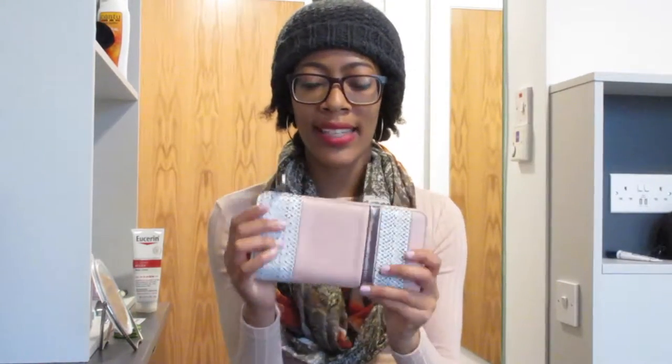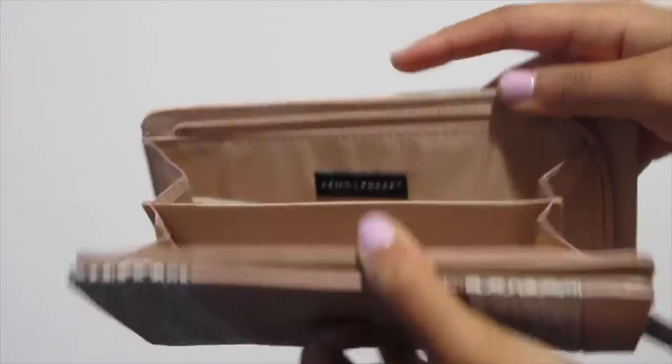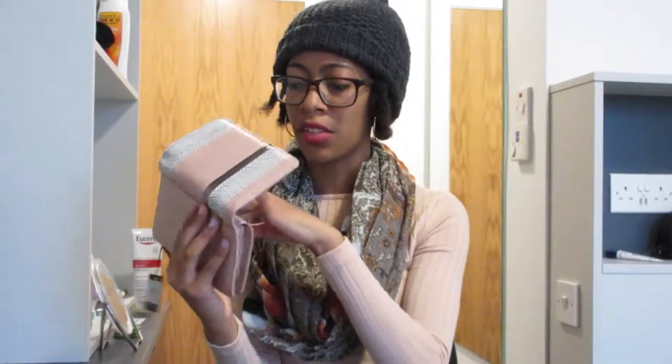My next purchase was this wallet. I don't need another wallet, but I got one anyway and it was six Euro. On the inside it has a little ID pocket and some card slots, more card slots, and another slot I'd probably use for my checkbook register. This part zips open so you can put in your change. I'm really obsessed with rose gold right now and it has rose gold accents, so I thought it was really cute.